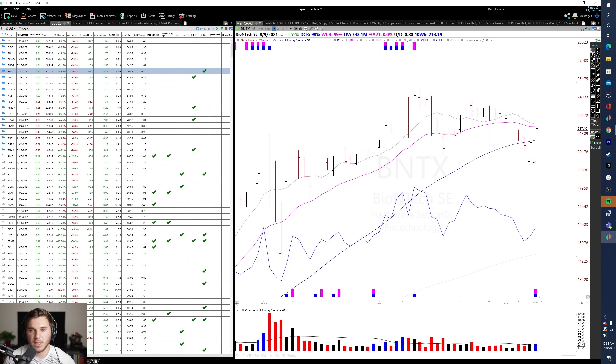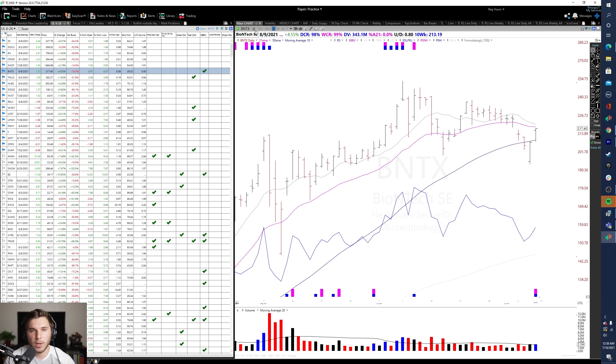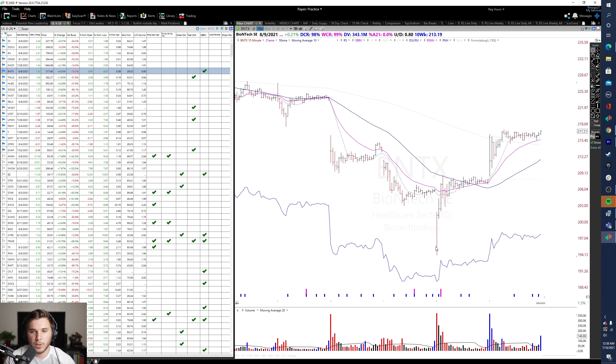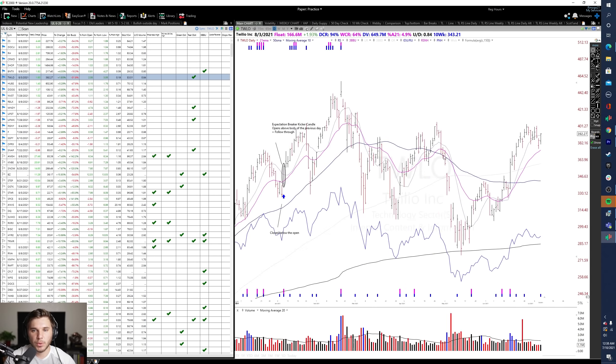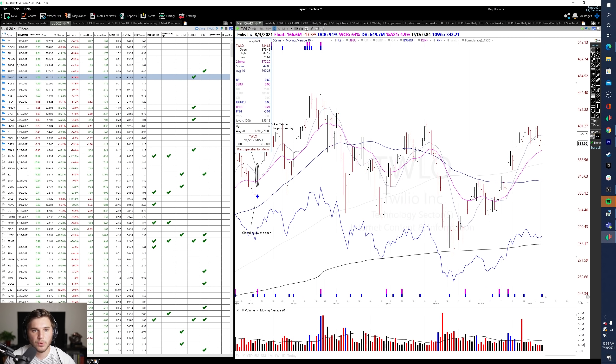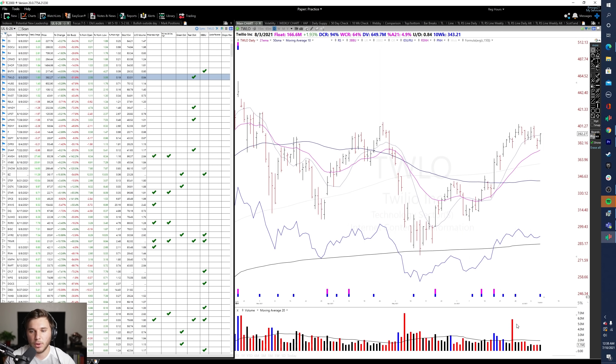BNTX pulled back to the 50 SMA with a very strong upside reversal bar on Thursday. Looking at the 15-minute chart, you can see it's basically very strong after a big gap down, rallying from there with tight action to end the day. Twilio — definitely one to watch. Nice upside reversal within this base, then follow-through with a 2-2 reversal on Friday as it forms out a handle on lower volume. We'll see how it acts near the 400 pivot area.